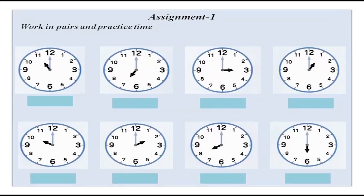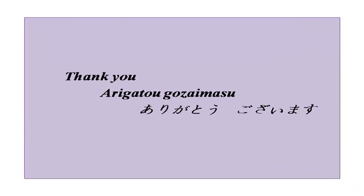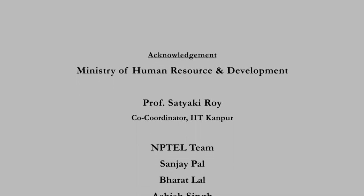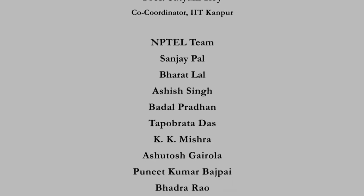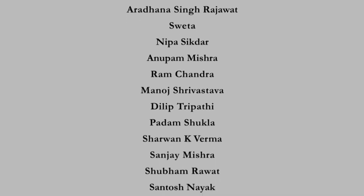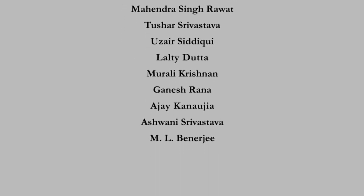Now it is your time to work. Work in pairs and practice time with your partner at home. I think it is enough for today — you have done a lot of things, a lot of practice, and learnt many new words. So minasan, ashita mata aimashou. Arigatou gozaimasu. Thank you.